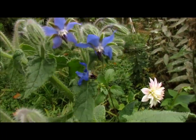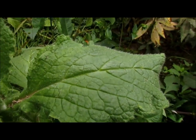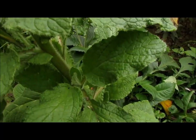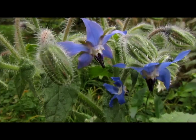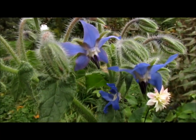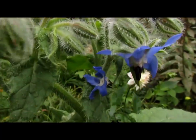Again, it's borage, and here are the leaves. This is kind of a small plant, but the leaves can get very big, and the borage can grow up to about four feet tall. You can just pick the flowers off just like that and eat them.